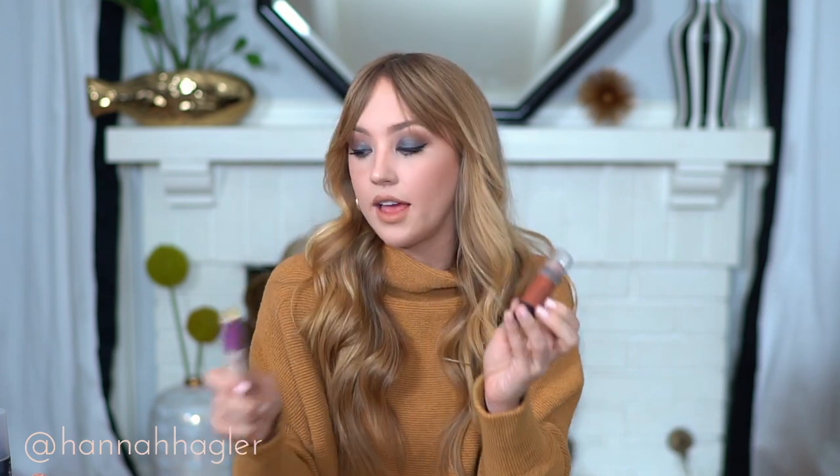Next from Wet n Wild is the cream contour stick — the label has rubbed off because I love it so much. This is in the color Call Me Maple. It's vegan, and Wet n Wild is cruelty free with a ton of vegan options — just check the packaging for the little V. I use this after foundation, at the same time as my under-eye concealer, to contour and highlight. It's really creamy, blends out beautifully, and is a gorgeous color.